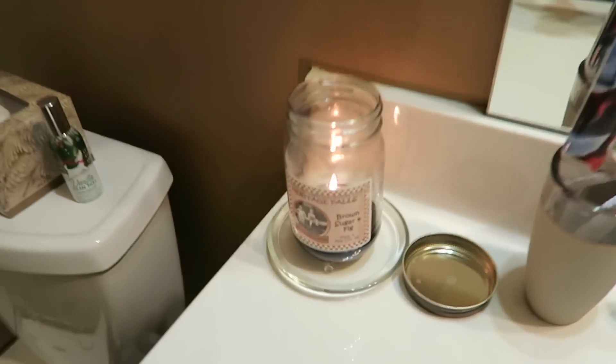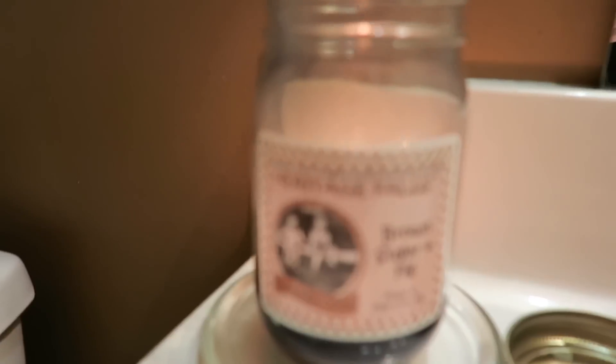I figured I'd go ahead and show it anyway because even people that aren't really big into candles still like candles. So you might be interested in seeing what I'm burning and get an idea of what is good and what you might want to pick up at the store.